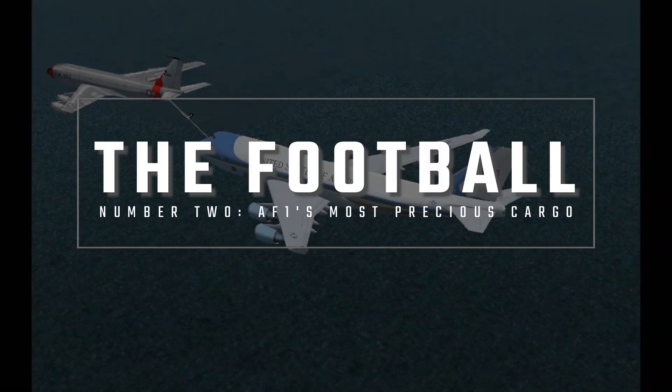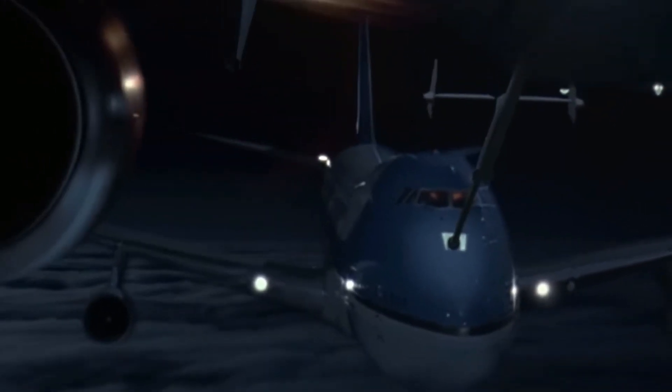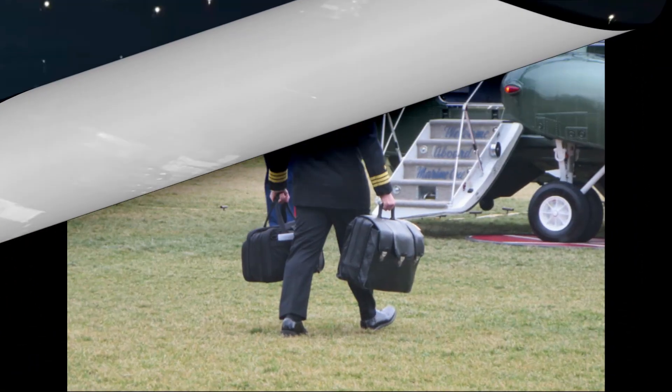Number 2: Air Force One has an incredible ability to refuel mid-flight with the help of a KC-10, giving it virtually unlimited range. If you've seen the 1997 movie 'Air Force One' starring Harrison Ford, you probably already knew that. But what you may not know is that the film's featured use of a presidential escape pod and parachute ramp are pure fiction — though equally incredible real features may exist, they remain strictly classified.